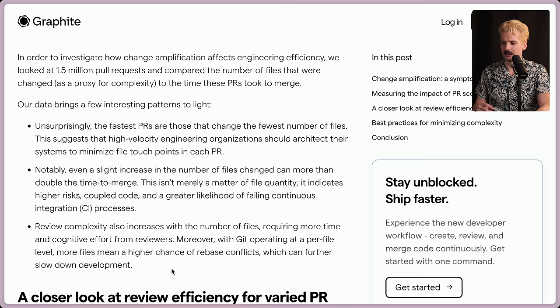Our data brings a few interesting patterns to light. First off, the fastest PRs are those that change the fewest number of files. This suggests that high velocity engineering organizations should architect their systems to minimize file touch points in each PR. Notably, even a slight increase in the number of files changed can more than double time to merge. This isn't merely a matter of file quantity — it indicates higher risks, coupled code, and a greater likelihood of failing continuous integration processes. Review complexity also increases with the number of files, requiring more time and cognitive effort for reviewers. With Git operating at a per-file level, more files means a higher chance of rebase conflicts, which can further slow down development.